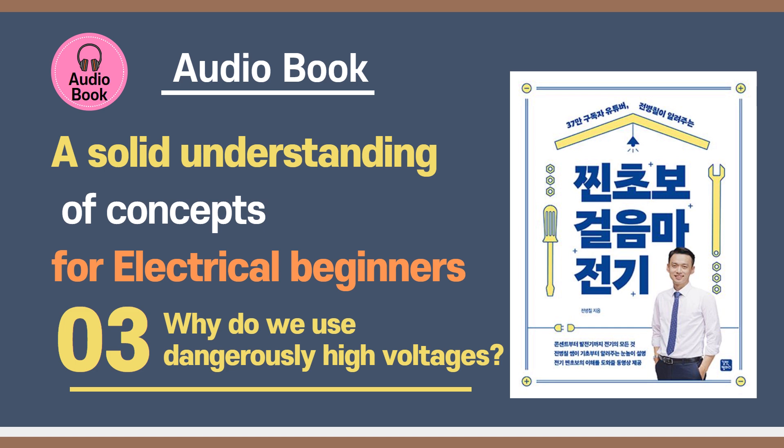Welcome to The Deep Dive, the show that unpacks the fascinating why behind everyday things. Today we're taking a deep dive into electricity, specifically voltage. Why do we use such high voltage? What does that mean for the power you use every day? And how does it get all the way from a power plant to your phone charger? We'll be using insights from Junbyongshul's book, Jaijin Chobo Jori Majongi — a fantastic source that explains these things at eye level for anyone who's curious. Our mission: demystify voltage, current, power, even resistance, and show how it's all carefully balanced to get electricity to you safely and efficiently.